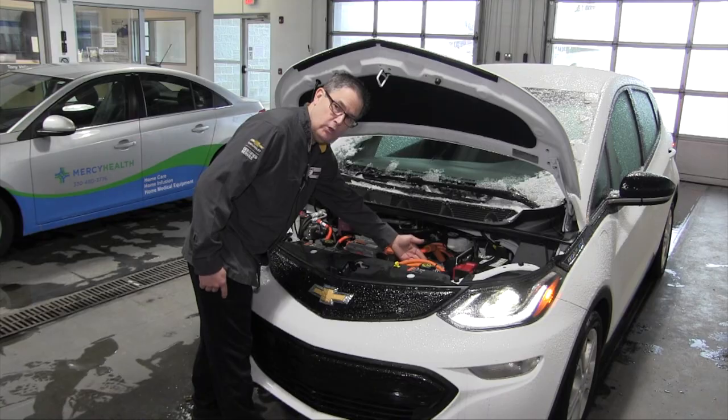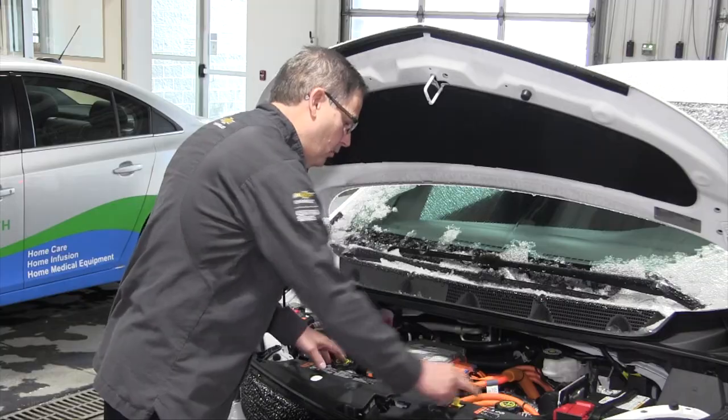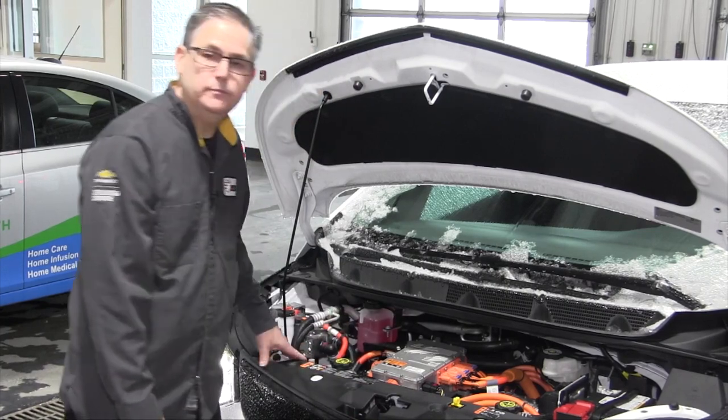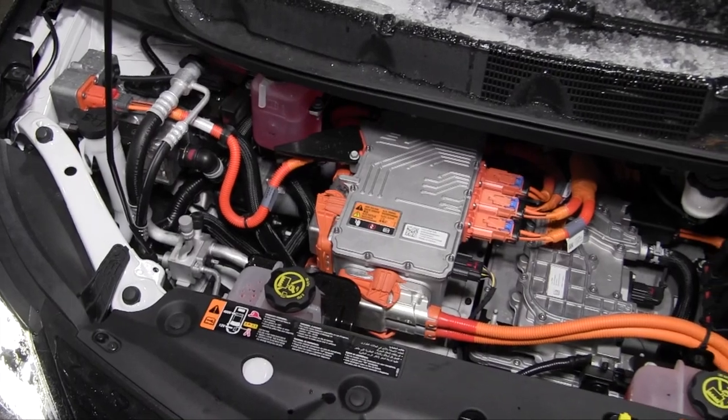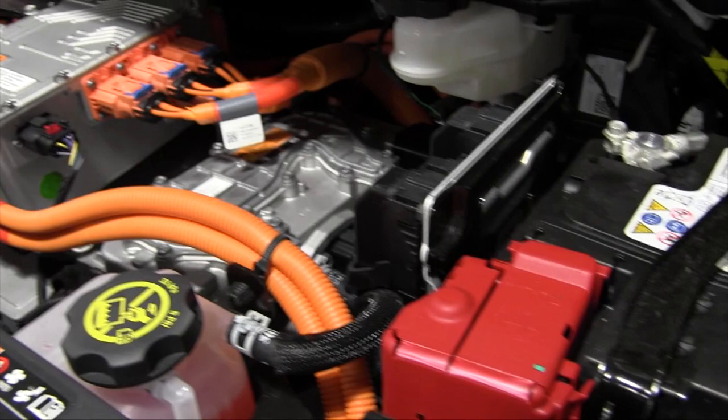Anything that's covered in orange is high voltage, and as you can see, there's quite a bit. James Moon, an auto technician with Sweeney Chevrolet Buick GMC, gives us a look under the hood of this Bolt EV. While most of it is different from the traditional internal combustion engine, a few parts are still the same.